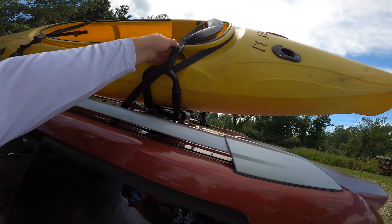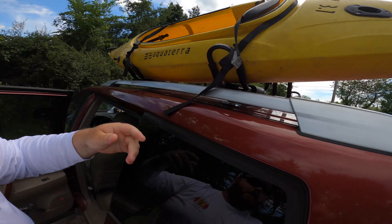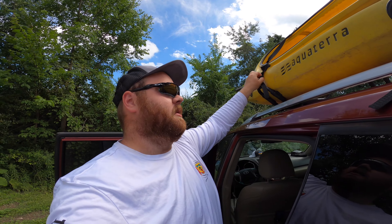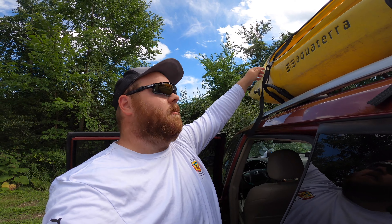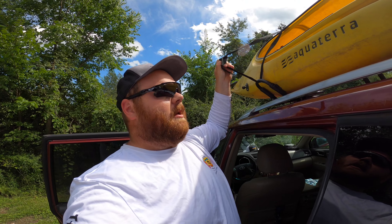Welcome back everybody. Just now getting the old banana boat undone. Pretty excited. Just got out here right after work. Drove up north a little bit and I'm here. We're going to be doing some fishing today. Pretty excited about it.